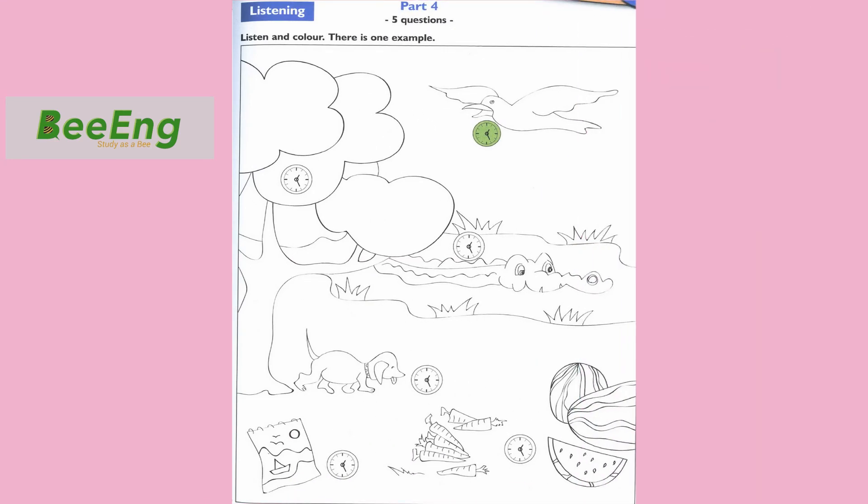Part 4. Look at the picture. Listen and look. There is one example. Can you see the clock under the bird? Yes, I can. Well, colour that clock green. OK. The clock under the bird is green. Can you see the green clock under the bird? This is an example. Now you listen and colour.